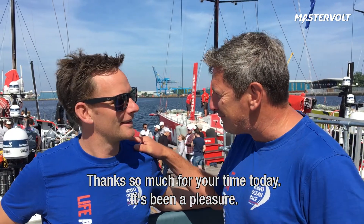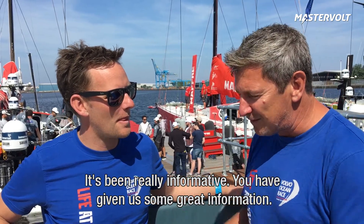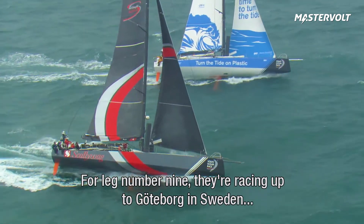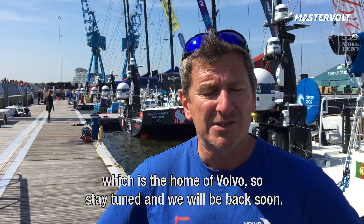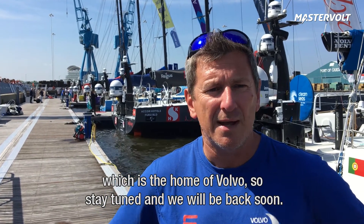Dan, thanks ever so much for your time today, mate. It's been a pleasure, as always. It's been really informative — you've given us some great information. For leg number nine, they're racing up to Gothenburg in Sweden, which is the home of Volvo. So stay tuned and we'll be back soon.